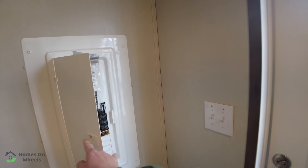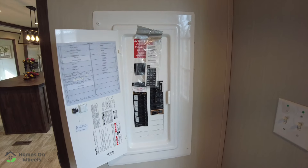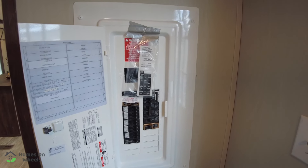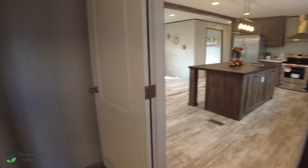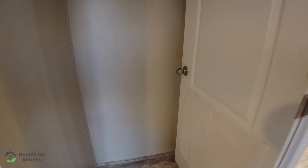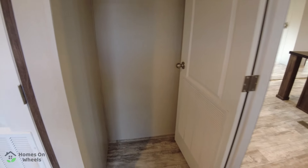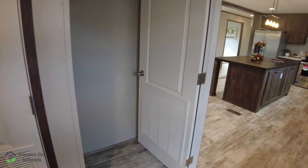We have people asking about the electrical panel — there it is. There's also another little space right over here, but your door opens there so you'd have to close it to access it. You might could put a closed hamper on the back side of it.